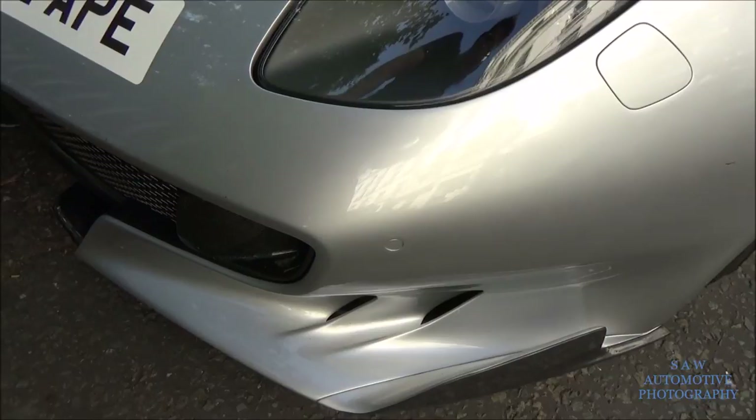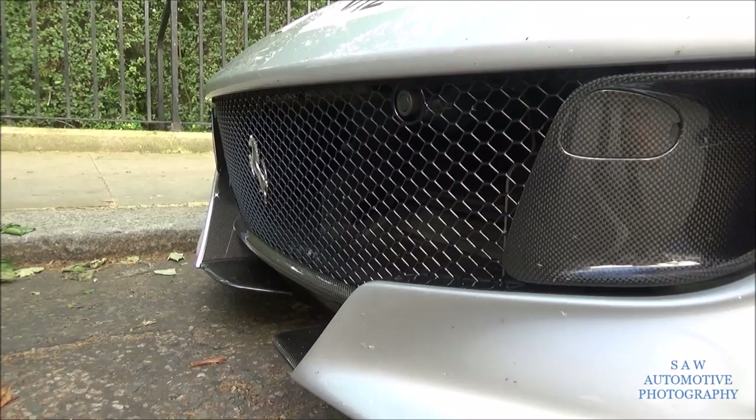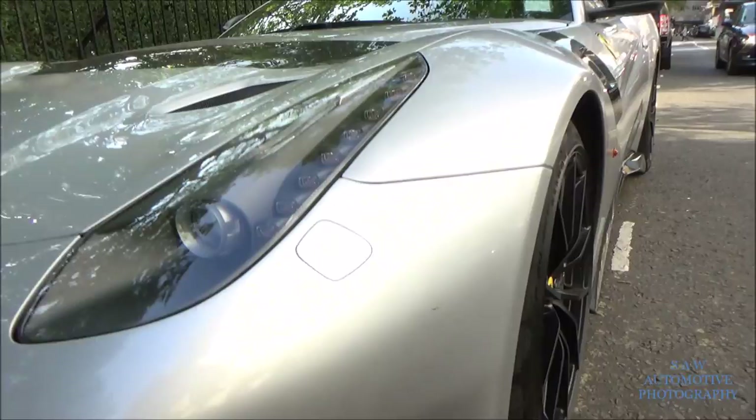Carbon. Carbon. The inside is the body colour, and the outside is carbon. I really like this front splitter. Front nose. I'm a big fan of it.